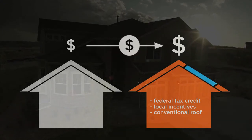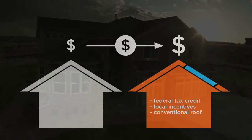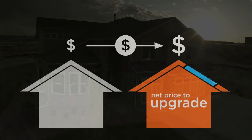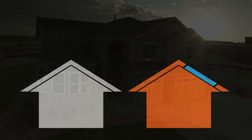Therefore, the net cost of the Powerhouse roof may be much less than you realized. The difference between the net cost of the Powerhouse roof and the conventional roof that you were going to buy is what we call the net price to upgrade. You were going to pay to replace your roof anyway — why not pay a little more for the ability to generate your own energy?